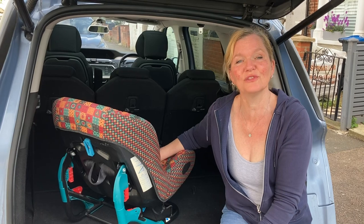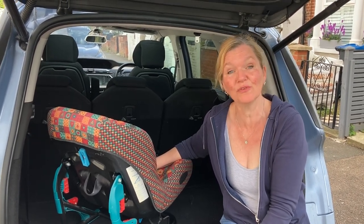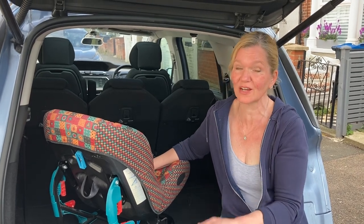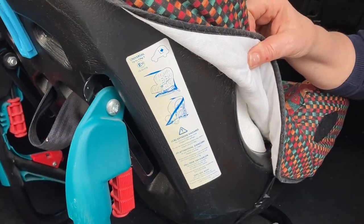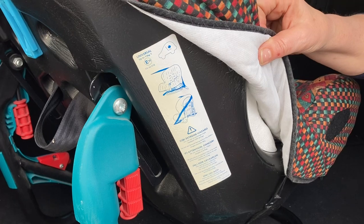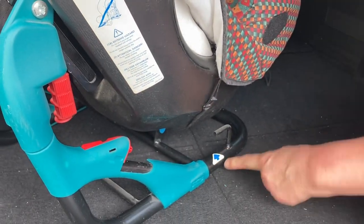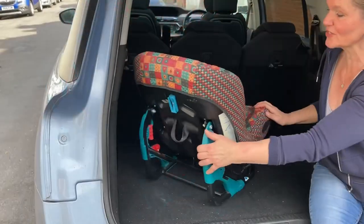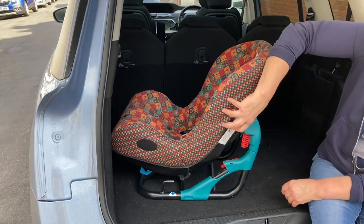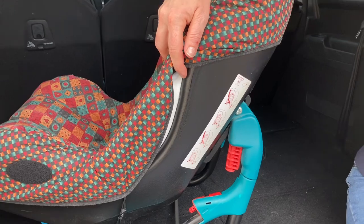This is an R44 03 car seat, and under the R44 regulation the belt path has to be indicated in either blue for rear facing or red for forward facing. On this car seat you can see both because it could be used in both directions of travel. The sticker on the side of the seat shows the belt routing in blue for the rear facing instructions, with a blue arrow where the rear facing seat belt goes, and red bits for when the seat is forward facing. When you turn the seat the other way, there is a sticker on that side where the belt path is indicated in red, showing how it's installed forward facing.